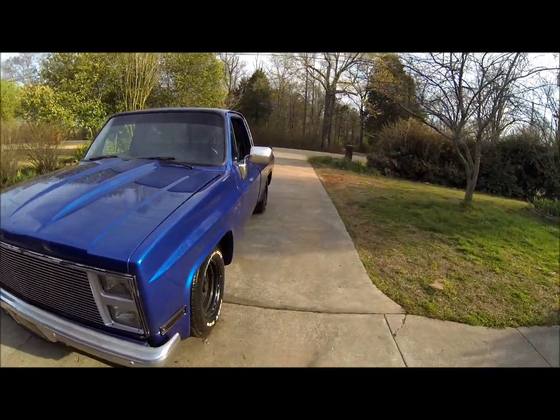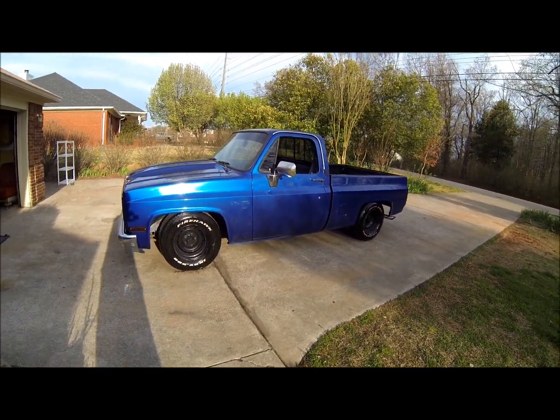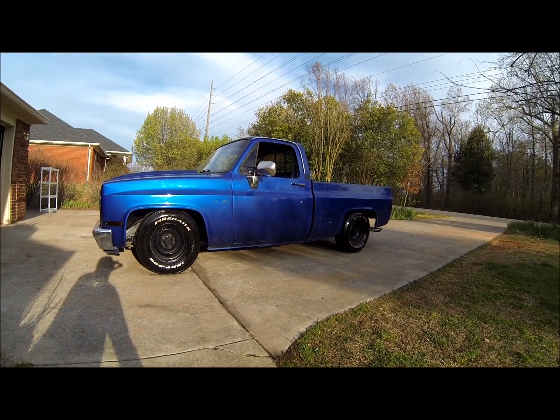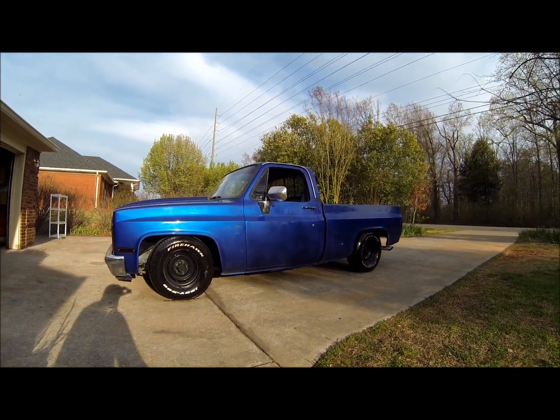Drivability — it wasn't driving very good at first because the fuel pressure regulator was weak. It drove like crap for about a week, at least a week. Then we got that fixed and it's running good.